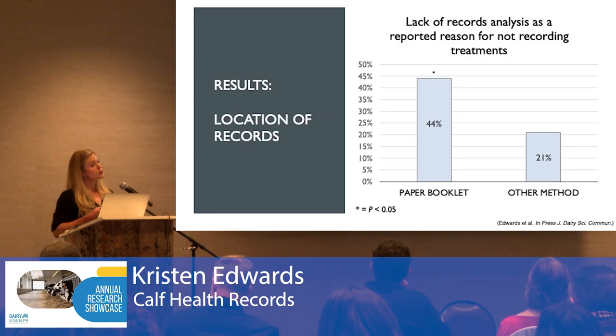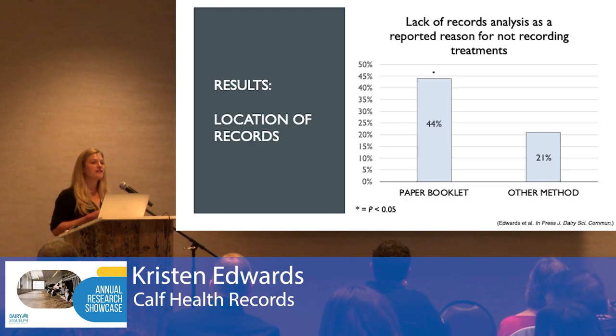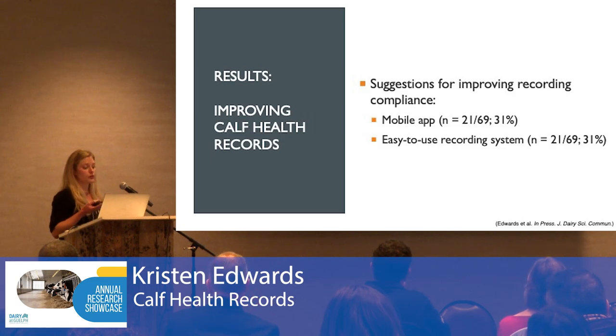When it came to reasons for why a treatment might not be recorded, producers that used a paper booklet were more likely to report that nothing is being done with the data, compared to those using another recording method. Unfortunately, 54% of producers were using paper booklets. For suggestions on how recording compliance could be improved, the most common responses were a mobile app or some easy-to-use recording system.